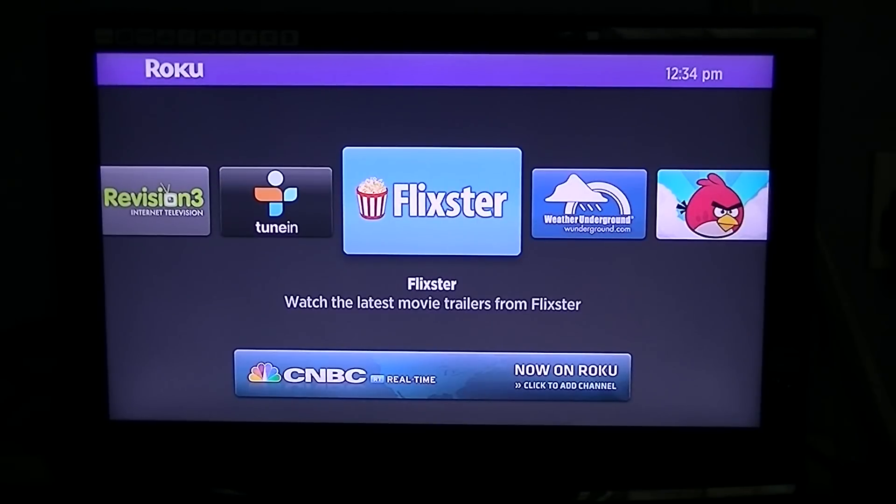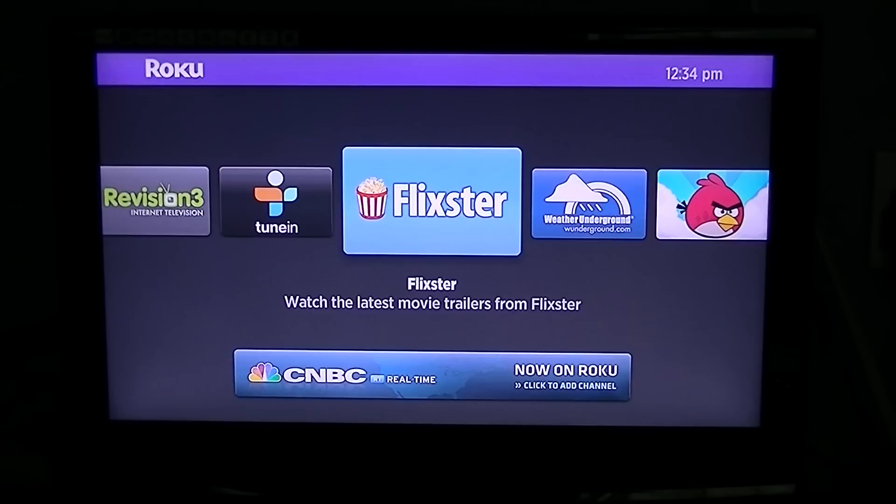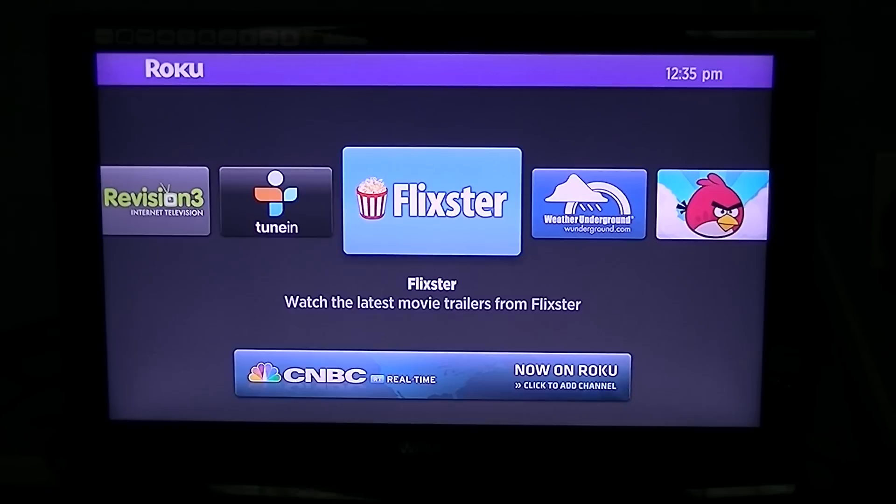One of the best things about the Roku is that you can watch Netflix on it. Some people can watch Netflix on their laptop, and that's okay maybe if you're on your own. But if you're there with the family or friends or something, you don't really want to be doing that.